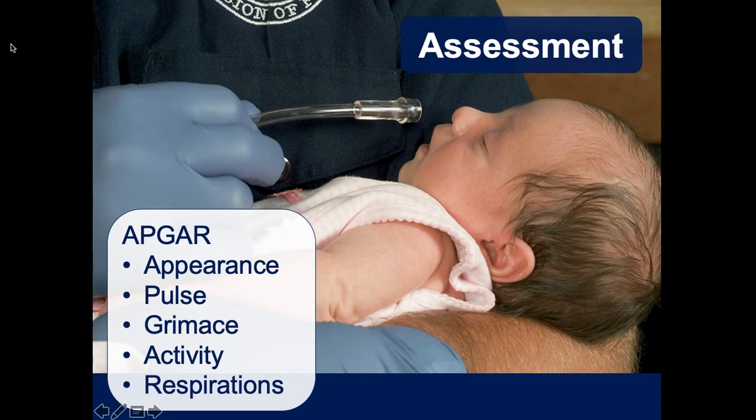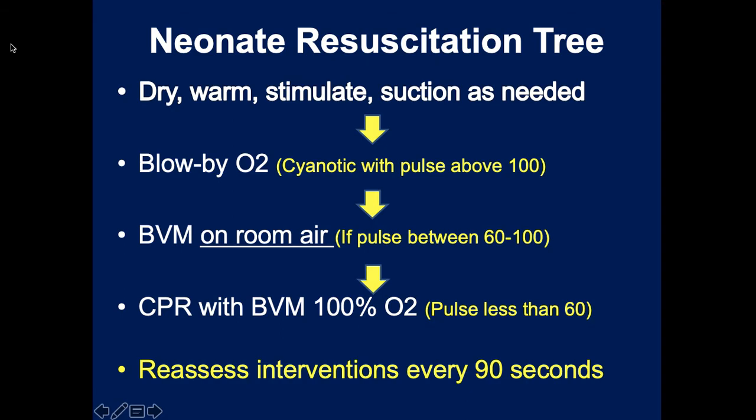Most kids come out of the womb around seven or eight on APGAR and within about a minute of stimulation and assessment they'll pink up completely and become a 10 within a couple of minutes. Children come out of the womb blue - either partially or completely - because when delivered they're hypoxic with oxygen saturations probably in the 60s or 70s. This is done on purpose by nature to force the child to take their first breath.